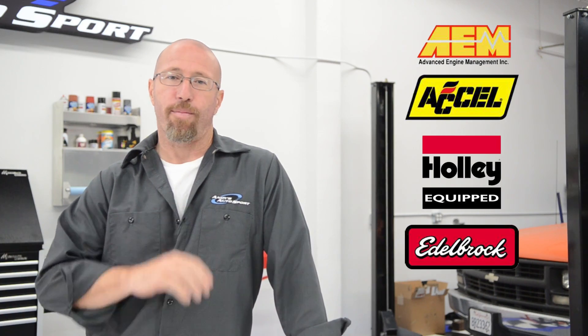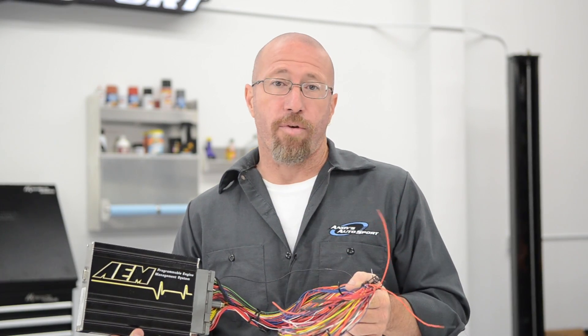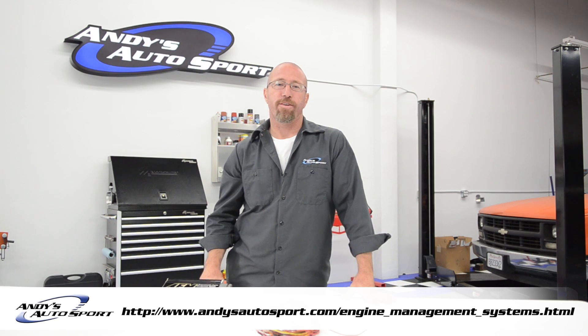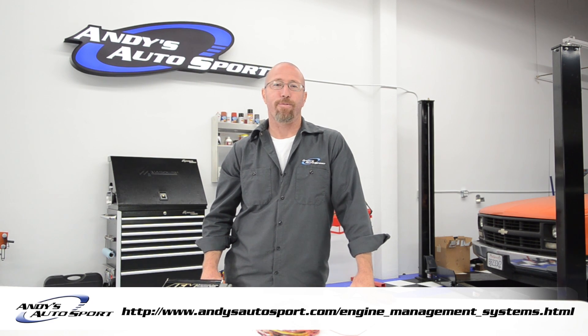Popular brands that we carry are AEM, Xcels, Holley, and Edelbrock. We really like the AEM brand because it has the most direct-fit applications. Check out the link below to see what we have available for your vehicle. We hope you've learned something today, and we'll see you on another episode of Andy's Autosport Shorts.